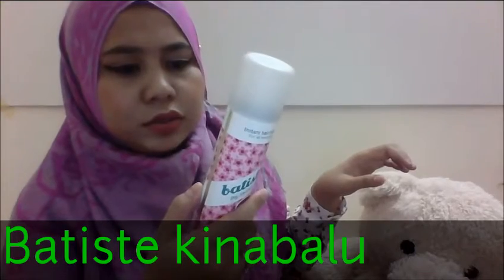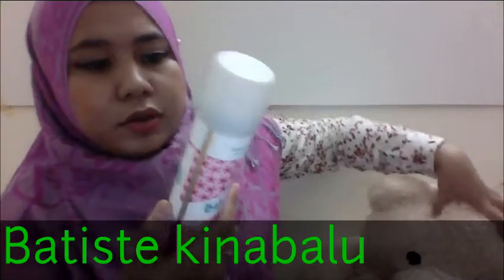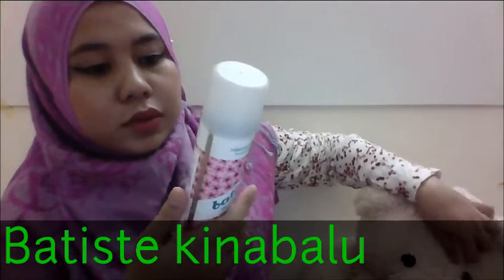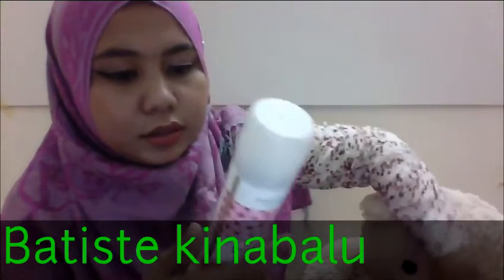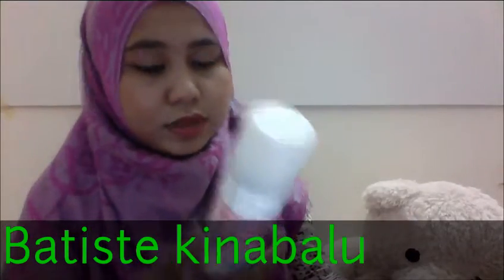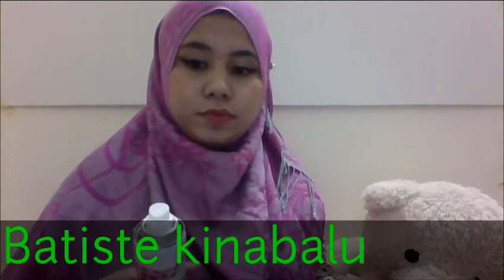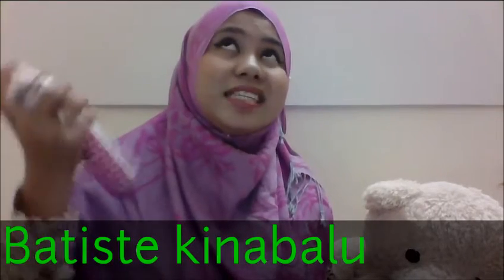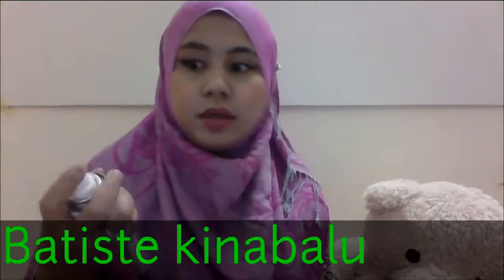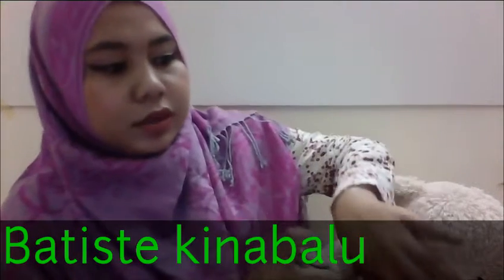Spray into the roots, not just the tips. Then massage your hair, brush it, and style it. You can see the full range of Betis at bettishhair.com. From my experience, you will notice a white powdery texture — so for example, I just sprayed it here.